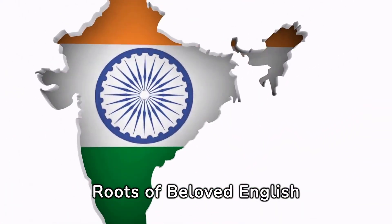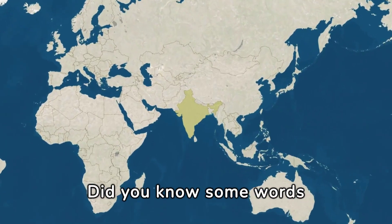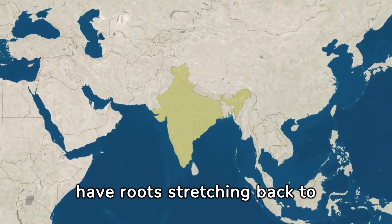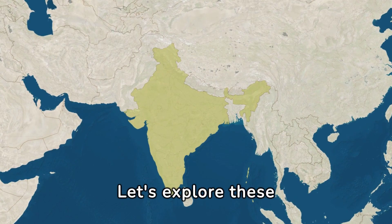Discovering the Indian roots of beloved English vocabulary. Did you know some words we use daily in English have roots stretching back to ancient India? Let's explore these surprises.